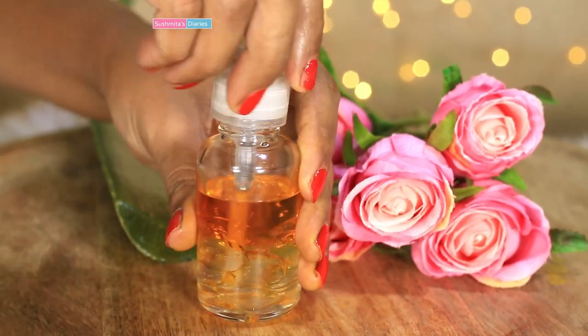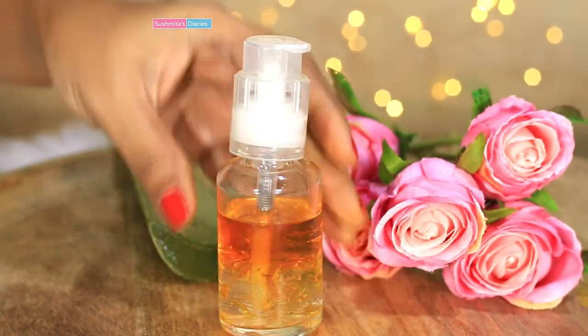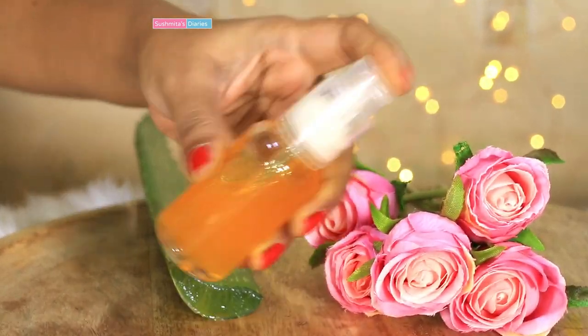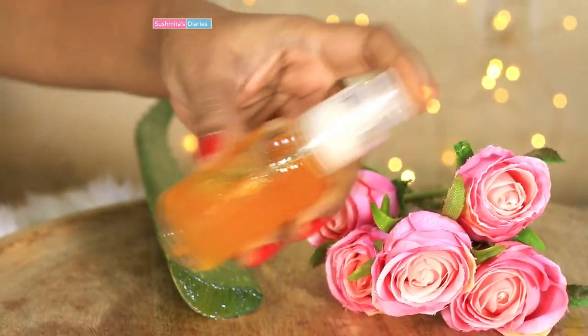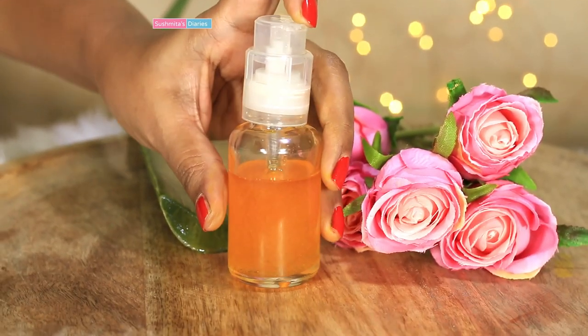So here we have all the ingredients poured in already. Now give it all a good shake. Always make sure to shake it before using and keep it away from moisture to make it stay longer. It will remain good for up to 15 days if kept in the refrigerator.